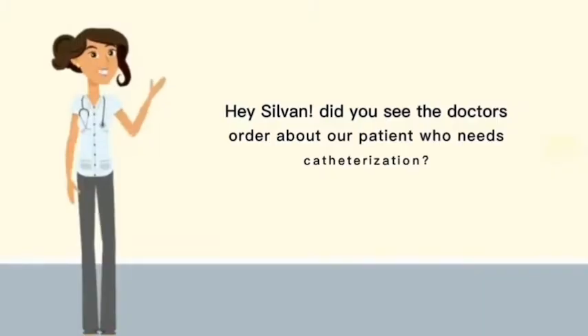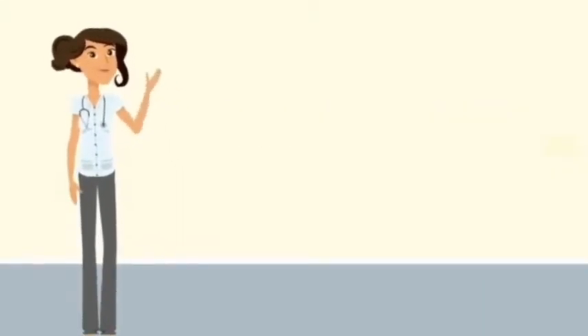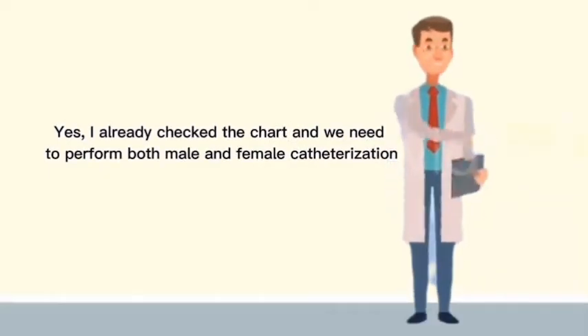Hey Sylvan, did you see the doctor's order about our patient needing catheterization? Yes, I already checked the chart and need to perform both male and female catheterization.